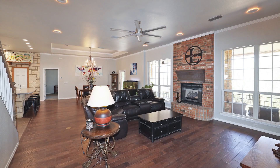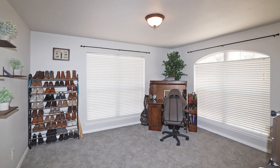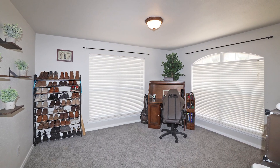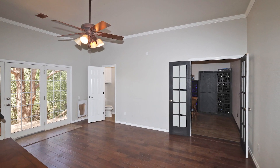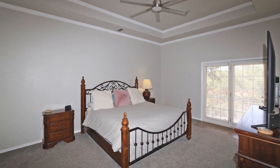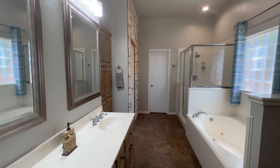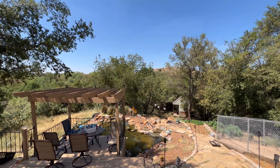The open-concept design features a spacious downstairs living area, an additional upstairs living space, a convenient first-floor powder bath, a dedicated office, and a versatile game room. Relax in the downstairs isolated master suite, complete with a luxurious soaker tub, separate walk-in shower, and serene patio views.